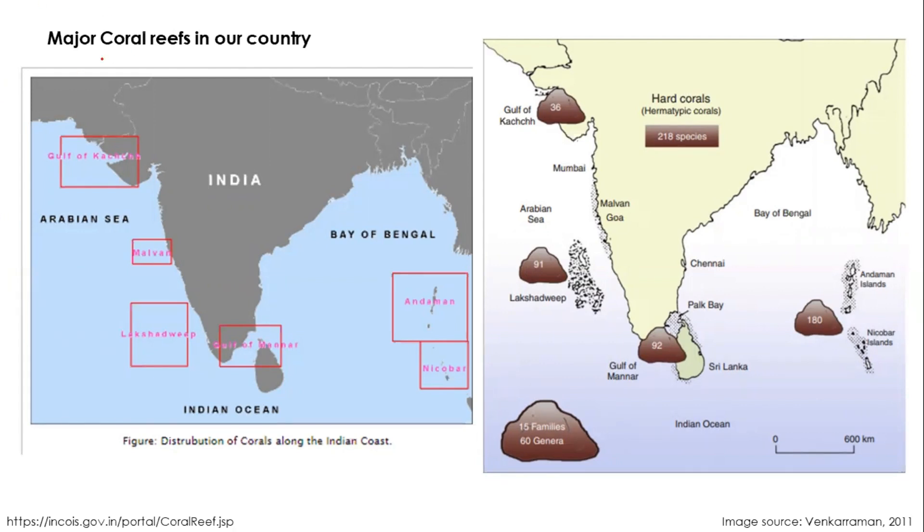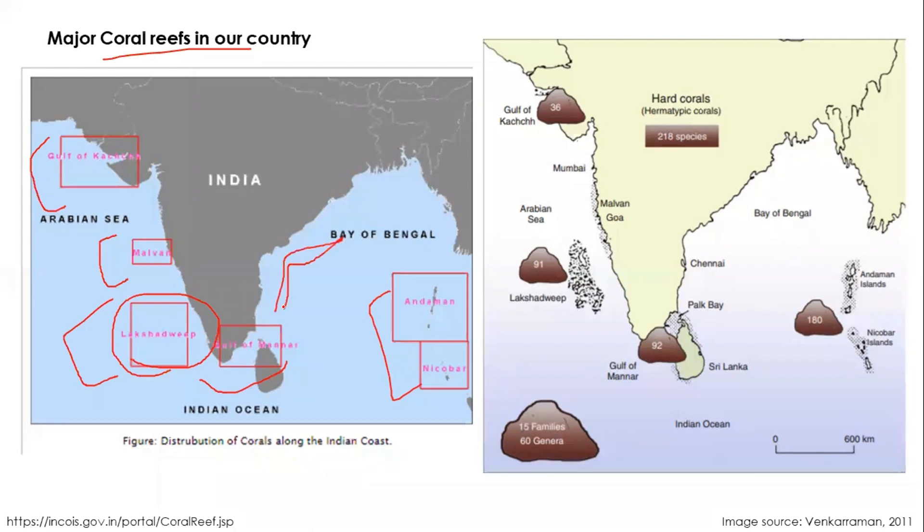Looking at important habitats in India: coral reefs are found mainly in Gulf of Kutch, Malvan in Maharashtra, Lakshadweep, Gulf of Mannar, and Andaman and Nicobar. Most coral reefs in India are fringing or patchy, except Lakshadweep which is an atoll. According to Venkatesan 2011, there are 218 hard coral species distributed across these areas — approximately 180 species in Andaman and Nicobar, 91 in Lakshadweep, 92 in Gulf of Mannar, and 36 species in Gulf of Kutch.